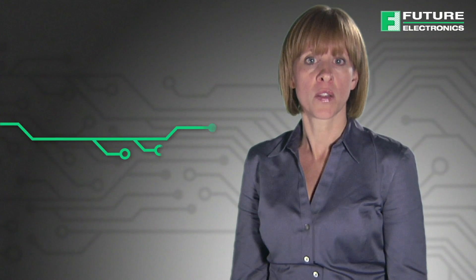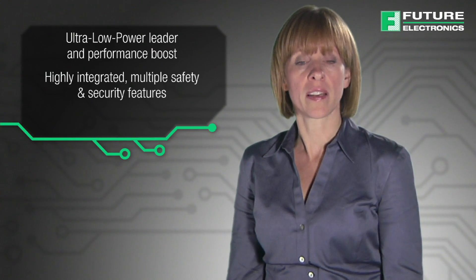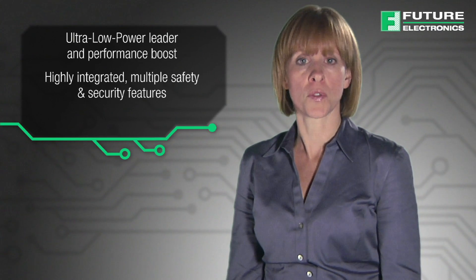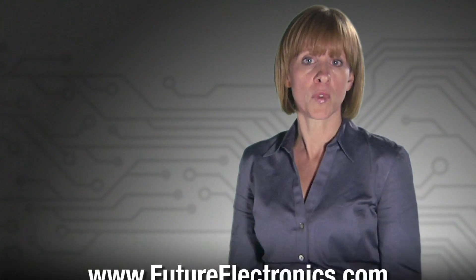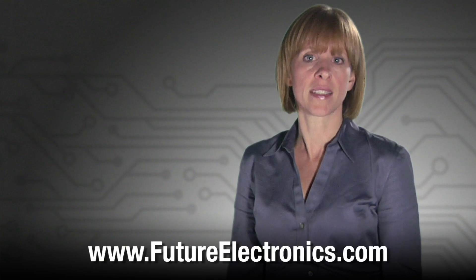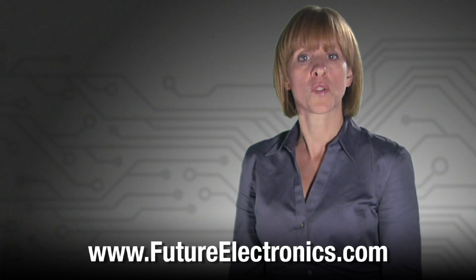In summary, the STM32L4 offers the industry's best performance ultra-low power MCU in its class, with ultra-low power and performance boost, highly integrated and multiple safety and security features for many applications. For more information about the STM32L4 or to purchase these MCUs for your next project, please visit our website at futureelectronics.com.